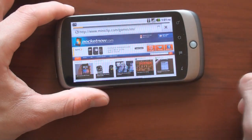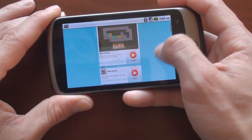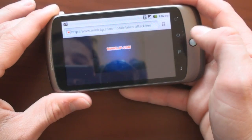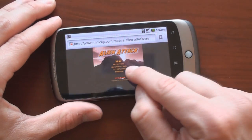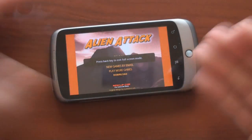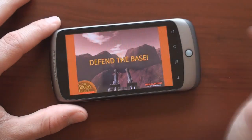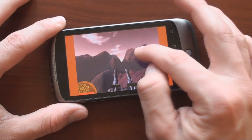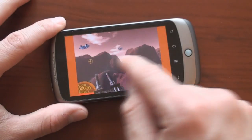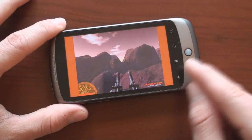Let's go to some websites that have a lot of rich Flash content — let's go to miniclips.com. It's a site that has a lot of Flash games. Here we are at Miniclip, and we get a variety of games. Let's go to this one, press play, and here we go — Flash content. We're able to interact with the Flash content. When you tap and hold, it goes full screen. Very smooth Flash game here in Froyo.